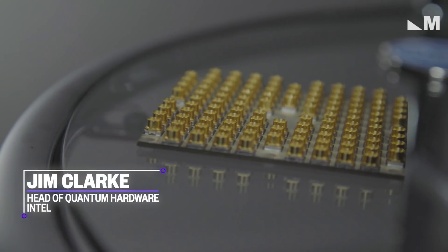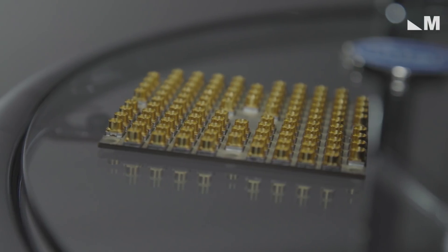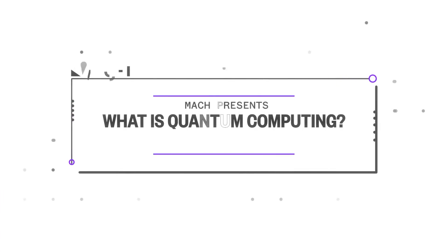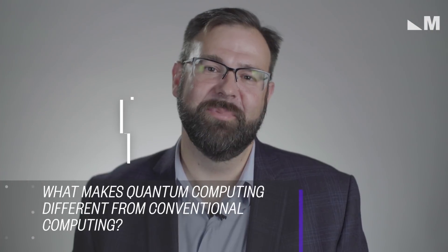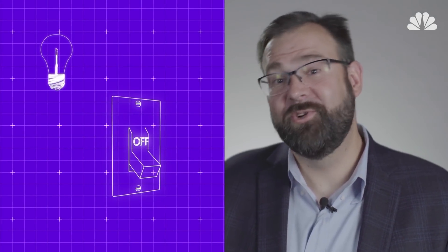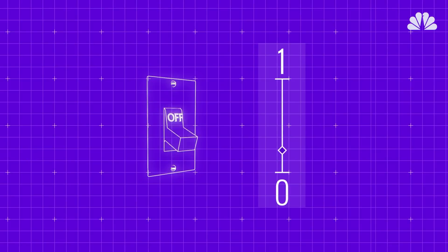Quantum computing represents an emerging technology where the performance could be exponentially better than what's capable today from a classical computer. So what makes quantum computing different from conventional computing? In a conventional computer, you have zeros or ones. A conventional computer is sort of like a light switch — on or off. A transistor would be zero volts or one volt.